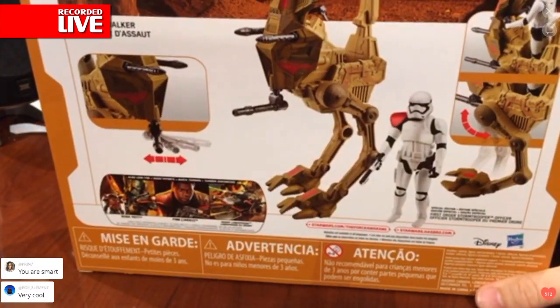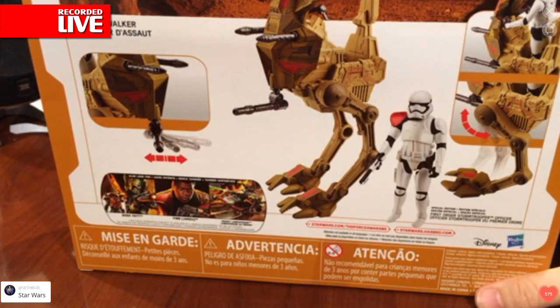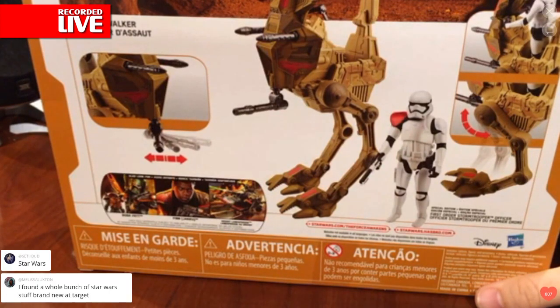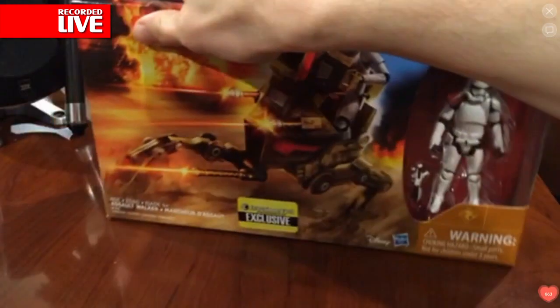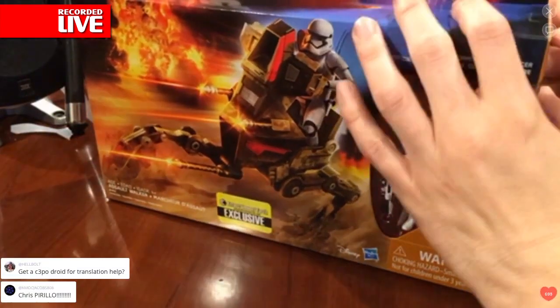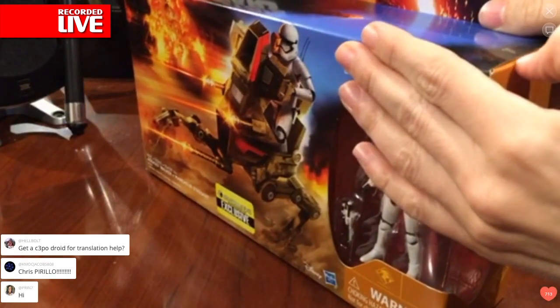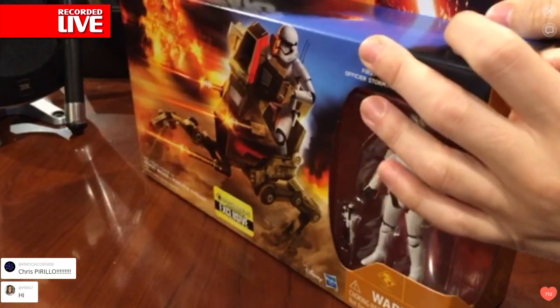They operate as mechanized cavalry units. So if you always wanted to call in the cavalry with the Stormtrooper leading the charge, this is the way to do it. They'll storm enemy positions and run down fleeing troops as soon as we open it, which we're about to do now. Unless Jedi cares to join me? You do?